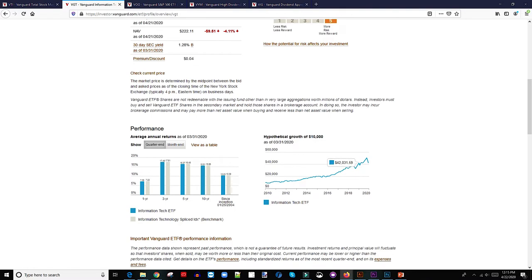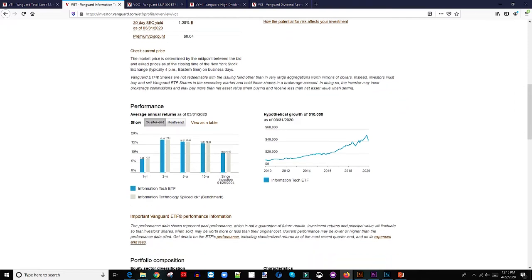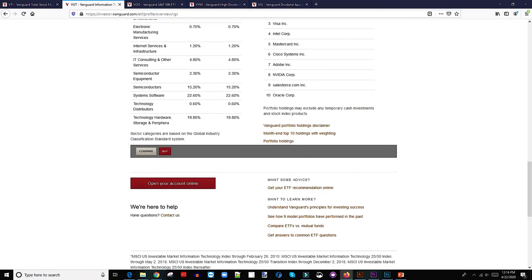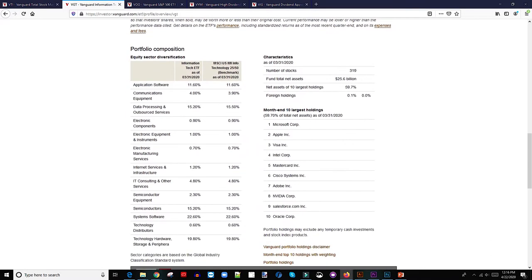Comparing to VIG where a hypothetical $10,000 invested from 2010 to 2020 grew to $31,000 — VGT goes from $10,000 to $50,000 in 10 years. If you had invested $10,000 in this ETF, in 10 years it'd have been $50,000. That's insane. That's why this is one of my favorite ETFs. I bought this ETF back in 2014 and I'm loving every bit of it.